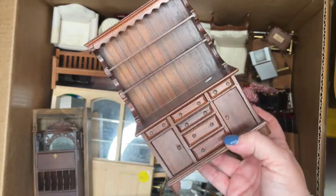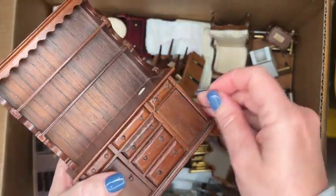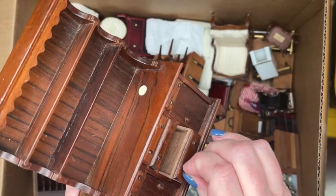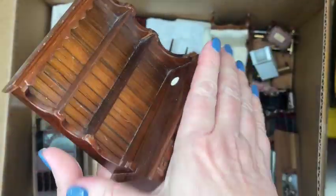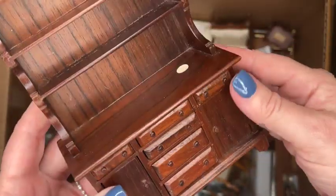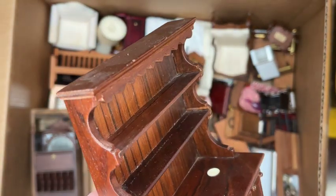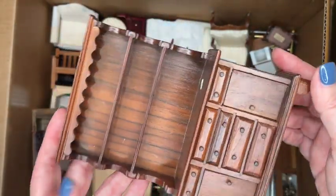Here we have a really nice Sonia Messer piece — a kitchen or dining hutch. It's really pretty in a nice walnut finish, and all the drawers and doors open nice and smooth. I actually saw someone do a two-tone paint job on this piece and it was absolutely gorgeous. The finish is well enough to leave alone — maybe just a little wood oil to make it more vibrant.